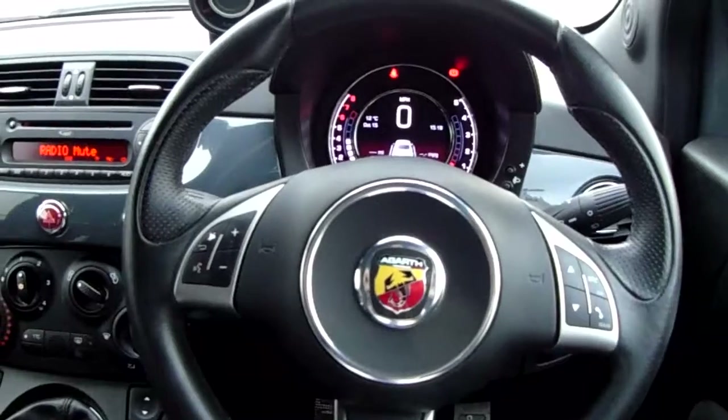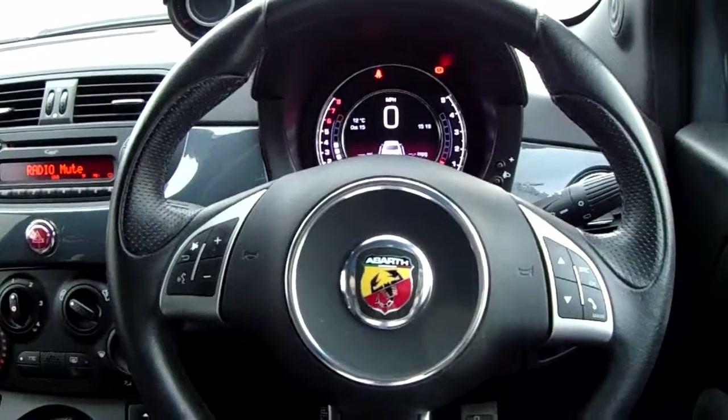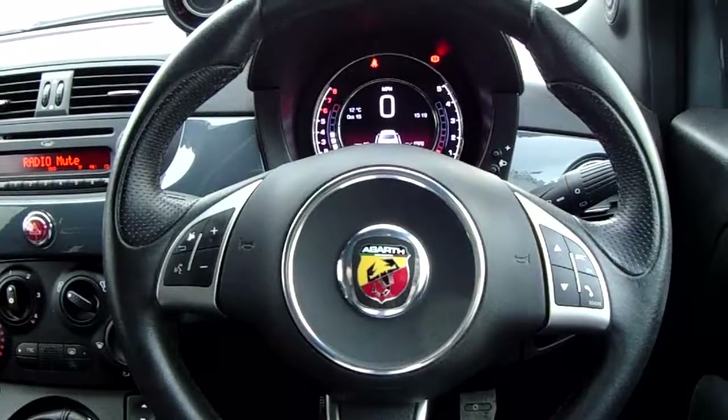Now if you'd like any more information on this car, or you'd like to come and view it for yourself, just give us a visit in our showroom which is on Savile Street in Sheffield. Thanks for watching.